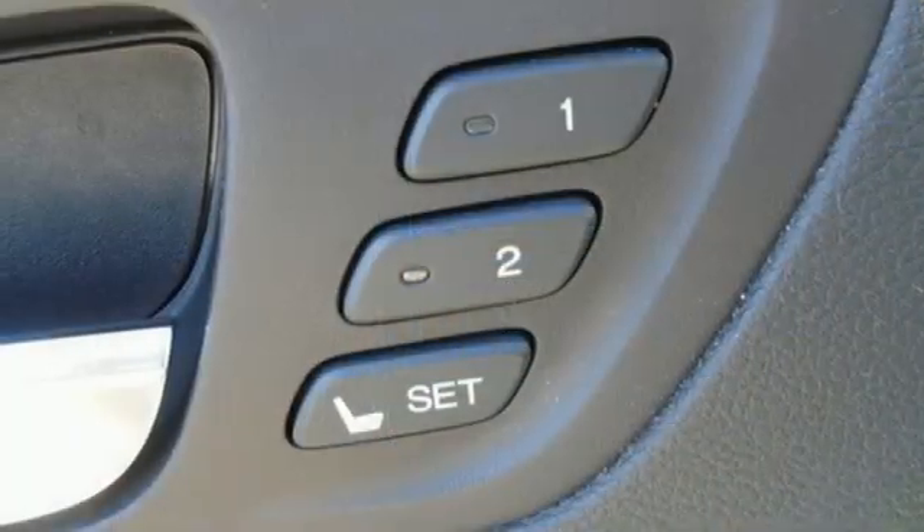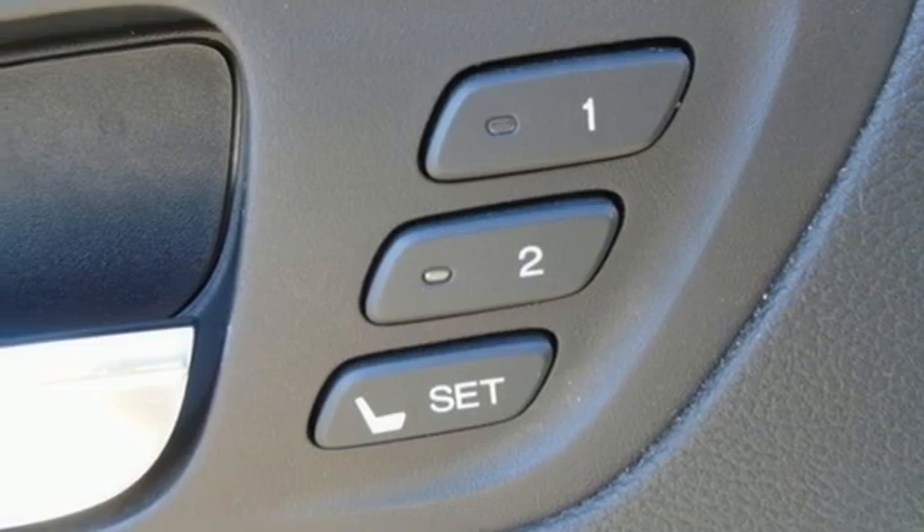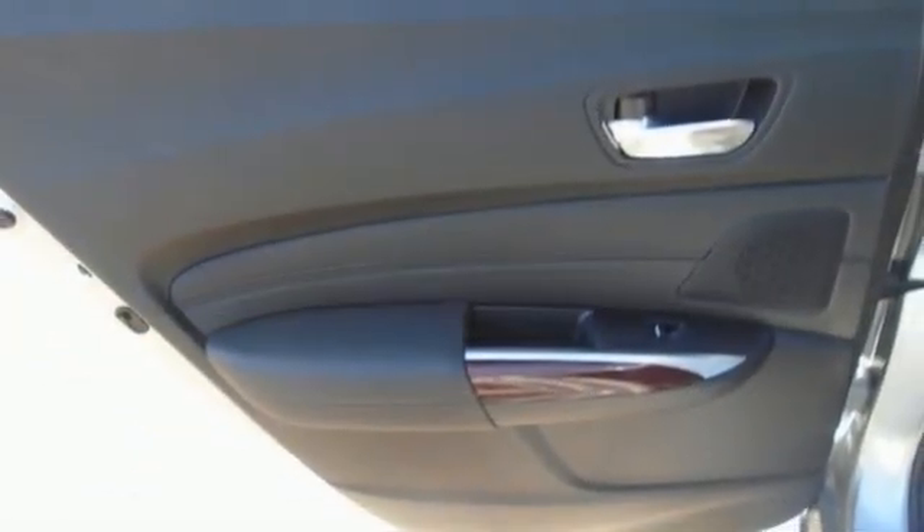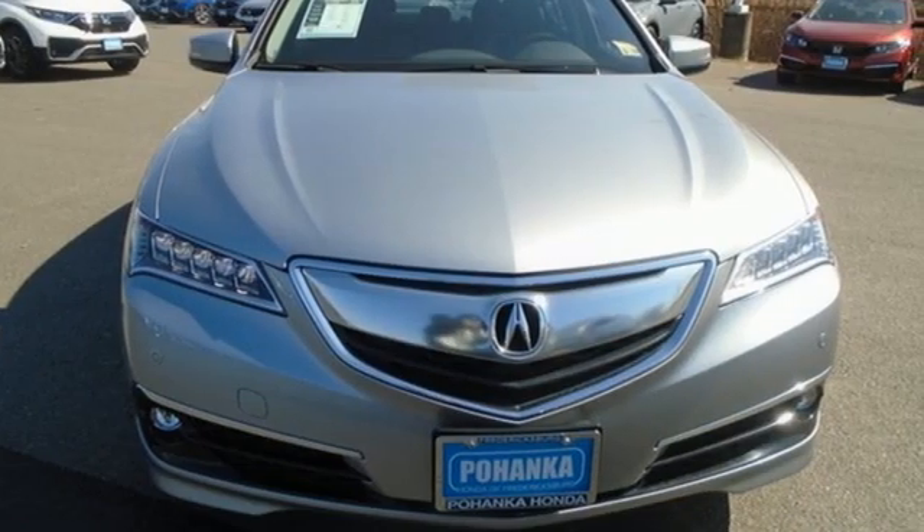AM-FM satellite radio, dual zone climate control, automatic suspension management, auto dimming rear view mirror, and V6 engine.